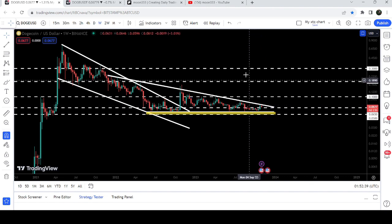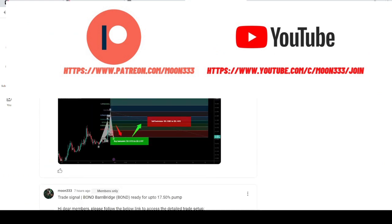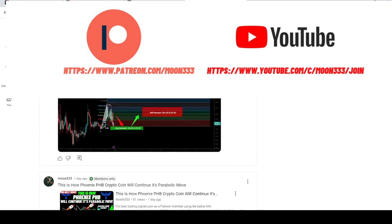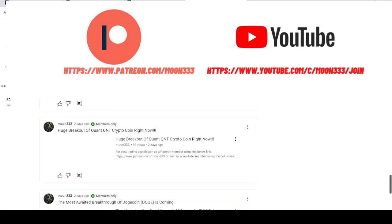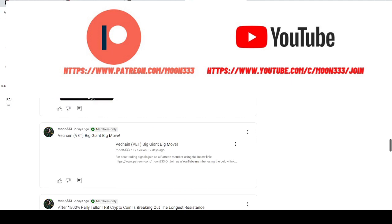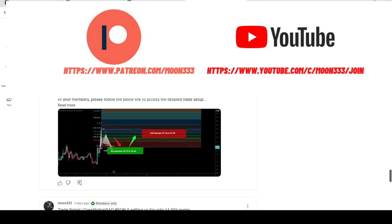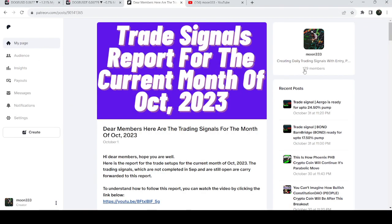Before starting this analysis, if you are not subscribed to my channel then do subscribe. For more trading signals you can also join me and support me as a YouTube member or as a Patreon member, because here I'm sharing different trading signals for you. You can find a link to join me in the video's description. I've also shared the link for the trading signal report for the month of October 2023 in the video's description.